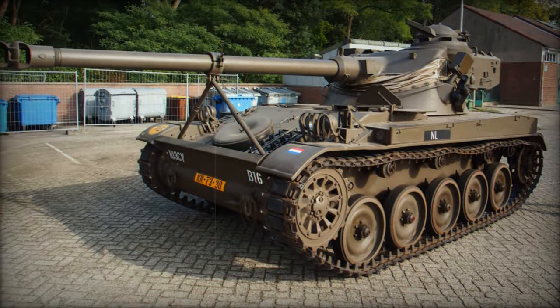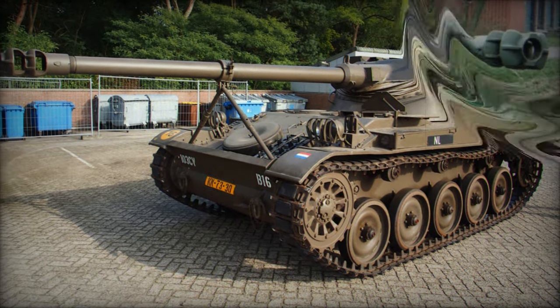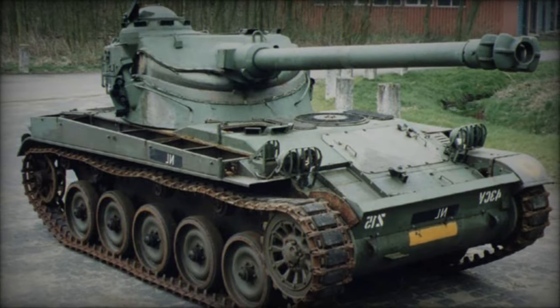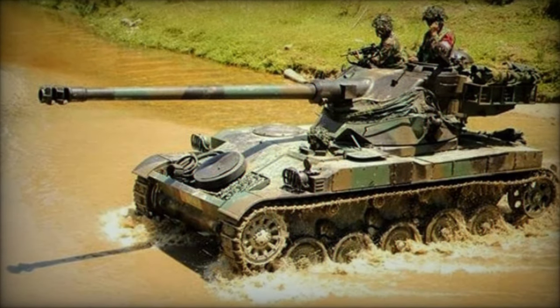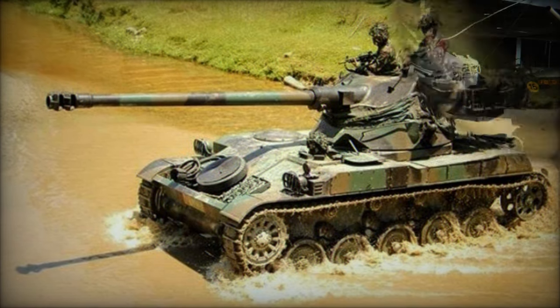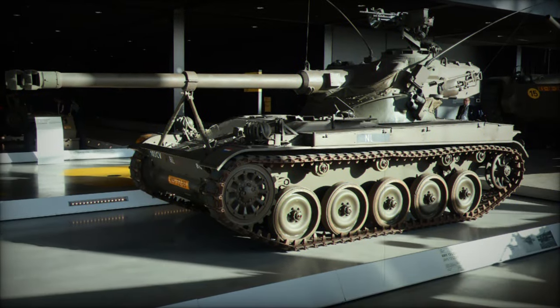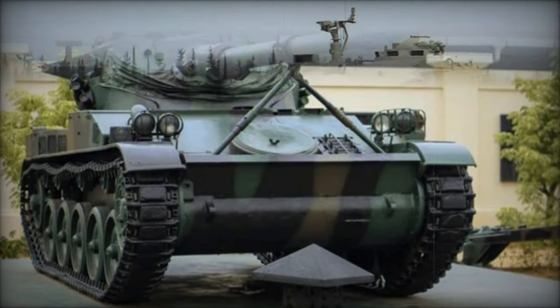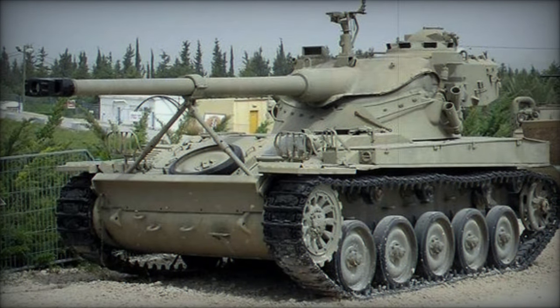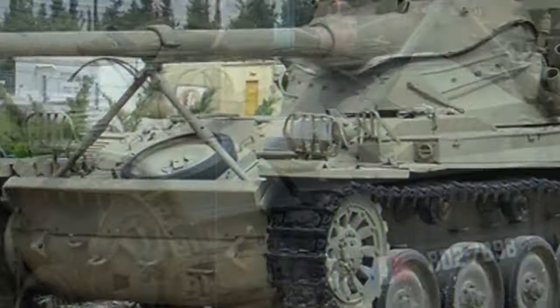Sporting a traditional track-and-wheel system with five double-tired road wheels per track side, the tank boasted a formidable power plant in the form of the SOFAM Model 8 GXB eight-cylinder water-cooled gasoline engine, delivering 250 horsepower. With a top speed of 37 miles per hour and an operational range of 250 miles, the AMX-13 showcased impressive mobility on the battlefield.